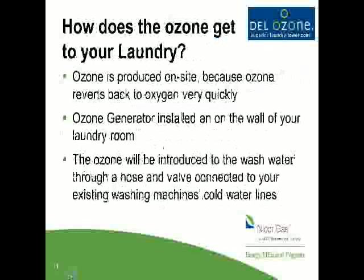Why can't we just buy ozone in tanks or have it delivered? We produce it on site because ozone has a very short half-life. That weak bond causes it to separate and revert back to oxygen — depending on temperature, humidity, and environment — anywhere from 8 to 12 minutes. So we install our ozone generator right on the wall, and our management system gets it into the wash water.